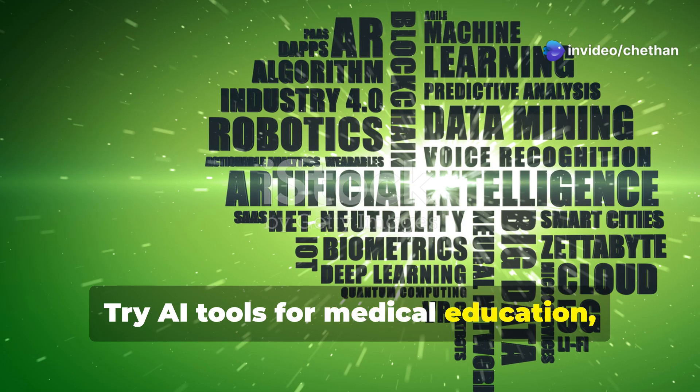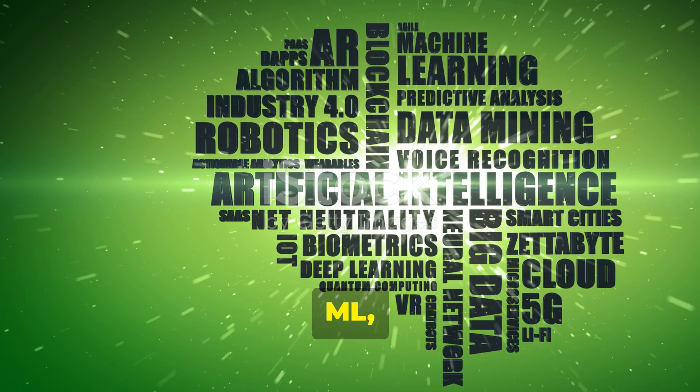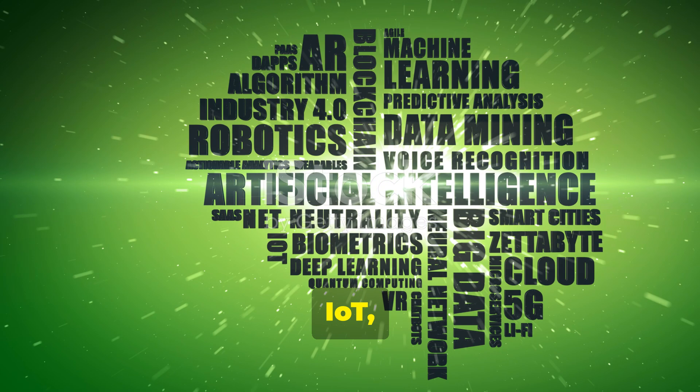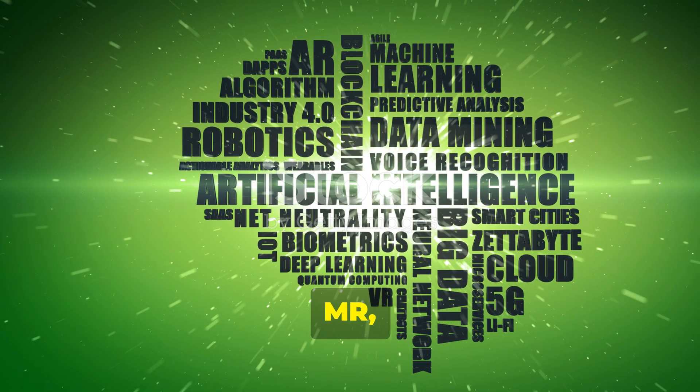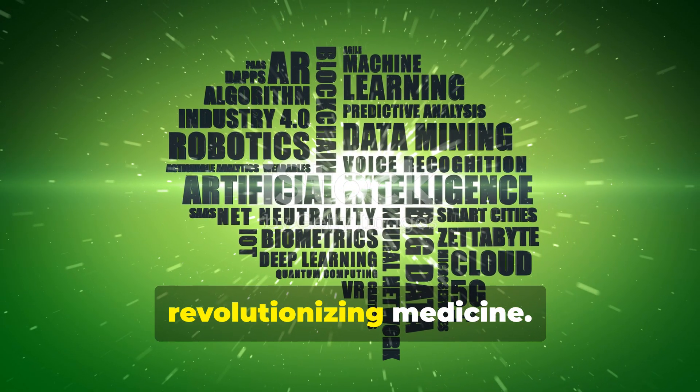Try AI tools for medical education today. Subscribe to the channel to know more on AI, ML, DL, NLP, IoT, VR, AR, MR, XR, 3D printing, quantum, and other technologies revolutionizing medicine.